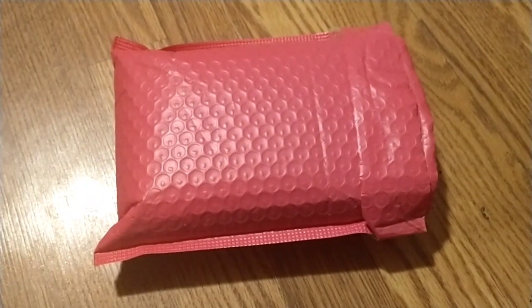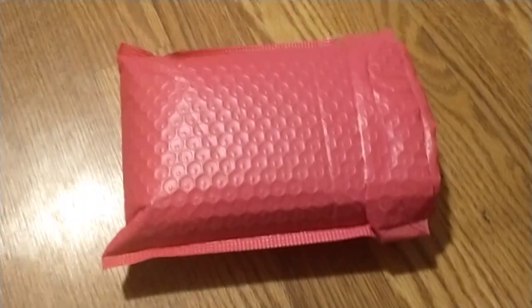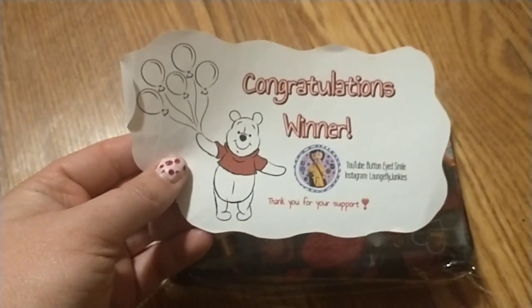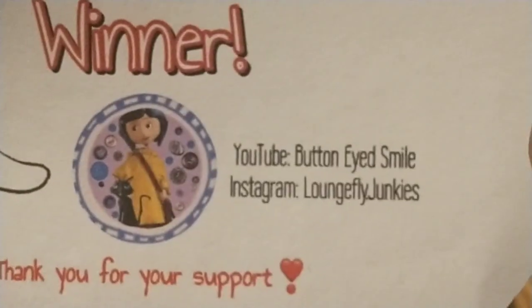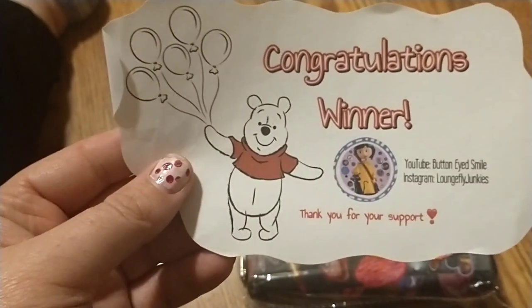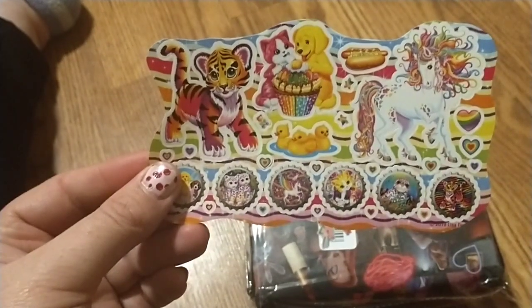The first one is from Button Eyes Smile. It says congratulations winner, and this is their YouTube and Instagram. That is so cute — Winnie the Pooh is holding balloons. Got some very beautiful stickers.